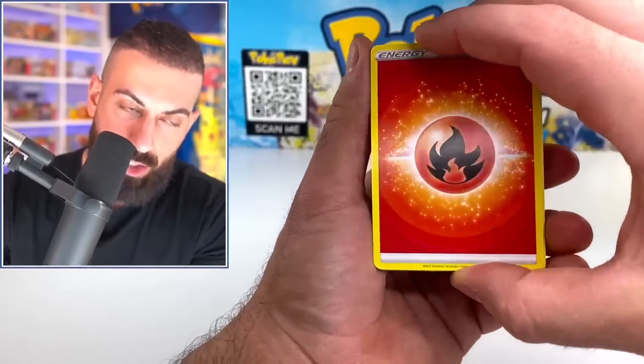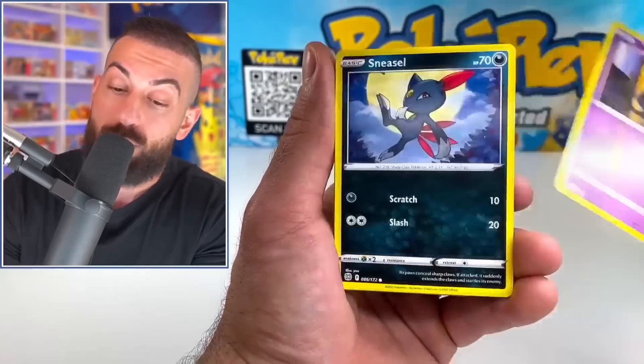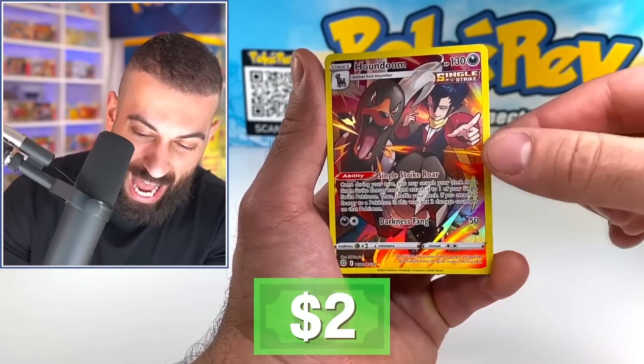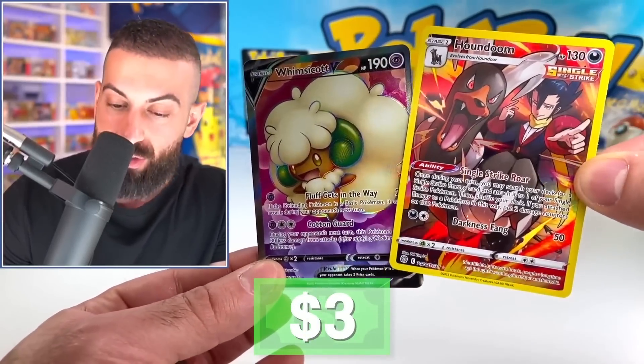Scarlet and Violet is coming out soon, about a month from now, so we're getting closer. We got the Houndoom from the Trainer Gallery, and then the Whimsicott Full Art V card.